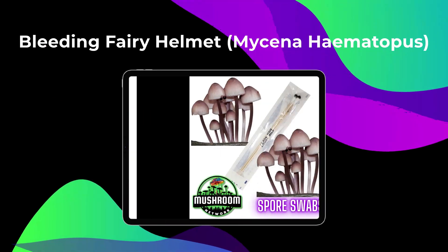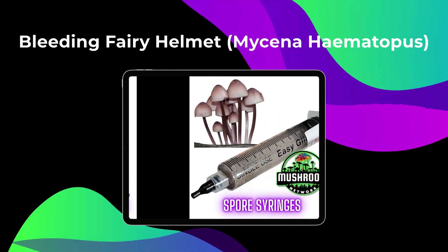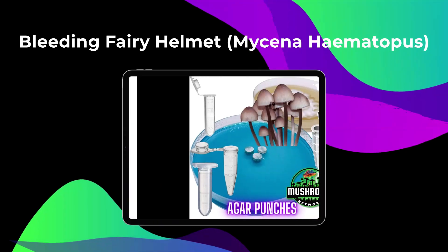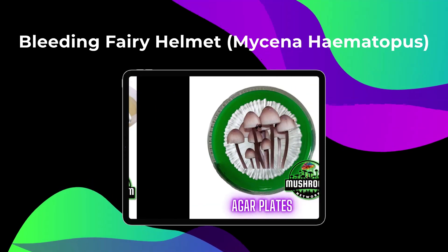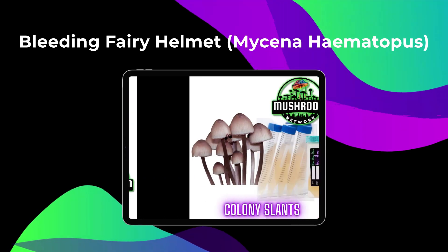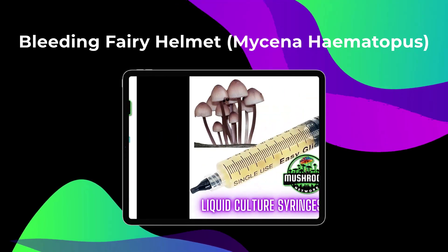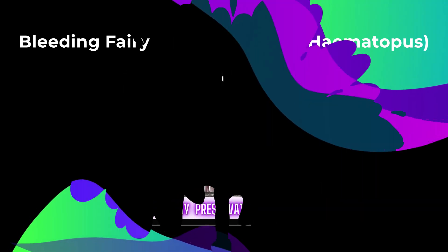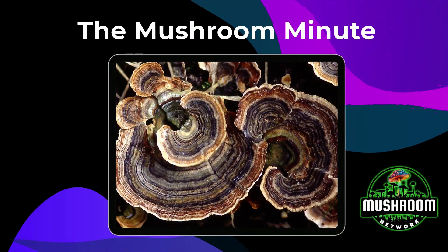For more intriguing mushroom facts, be sure to visit the Mushroom Network and become a patron — it's free and unlocks a plethora of benefits. Also, don't forget to subscribe to our YouTube channel for even more fungal content.